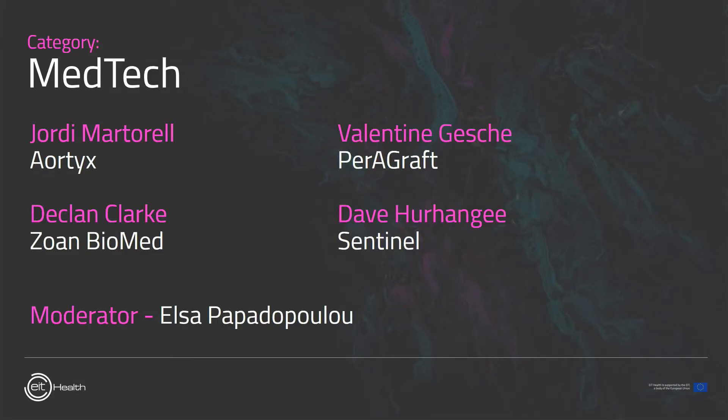Now let's meet these four companies live. There is plenty of room for your questions as well, so keep sending those in. I would now like to hand over to Elsa Papadopoulou, who will be moderating this panel.